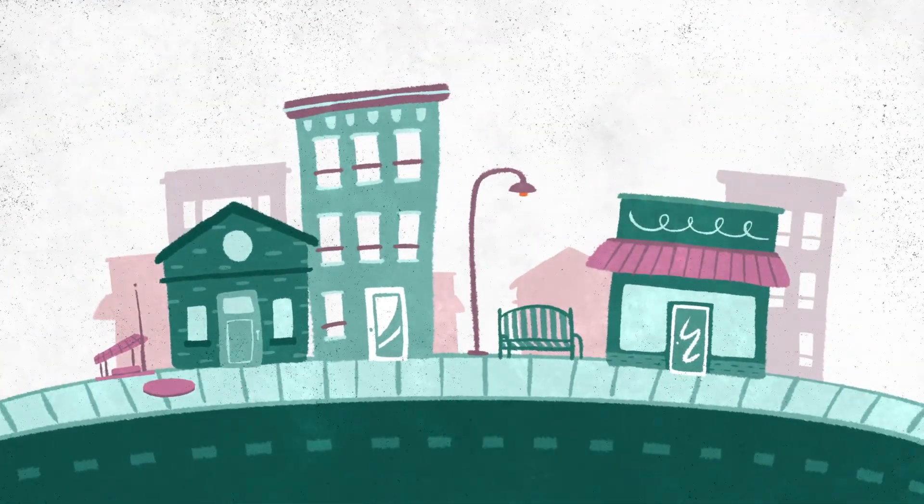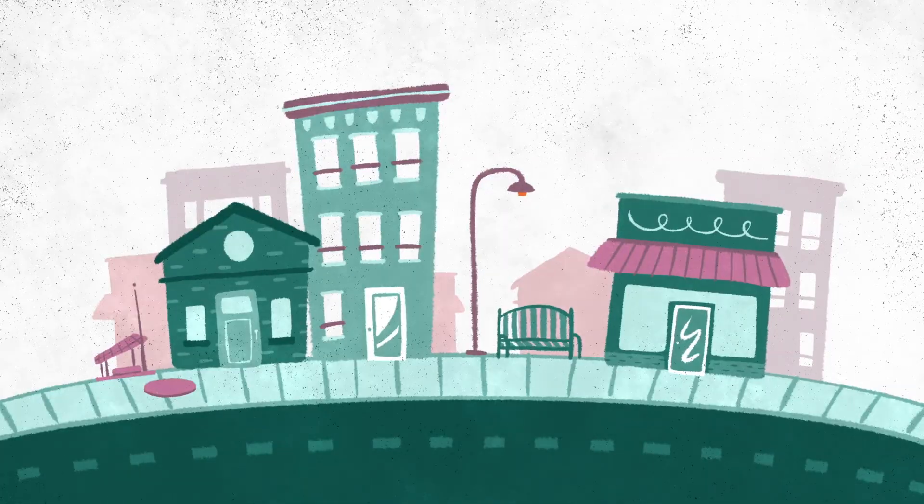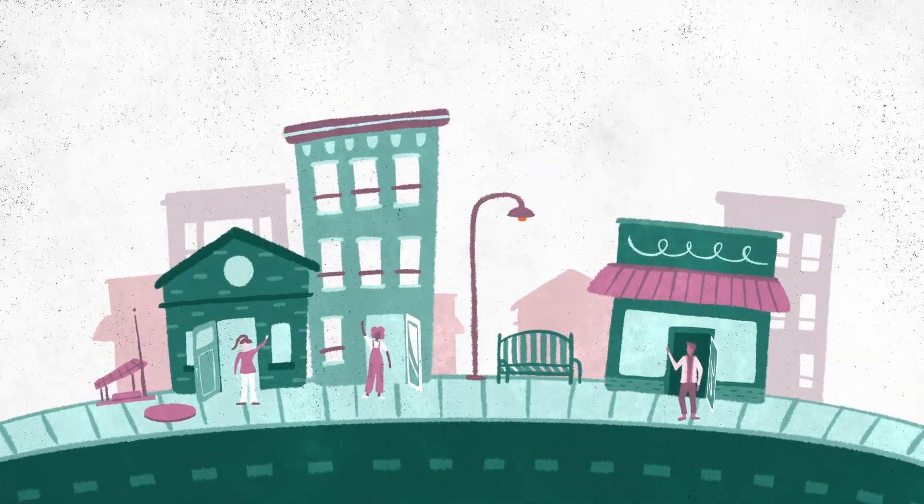These alerts can also be used to slow trains or shut off gas lines, helping prevent some of the injuries and damage associated with major quakes.